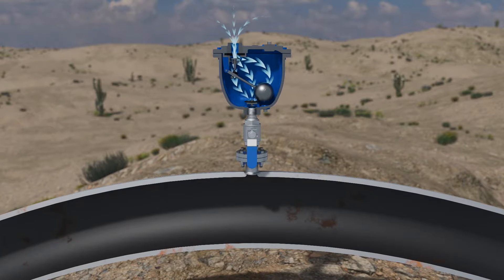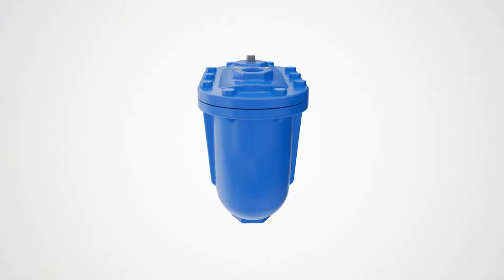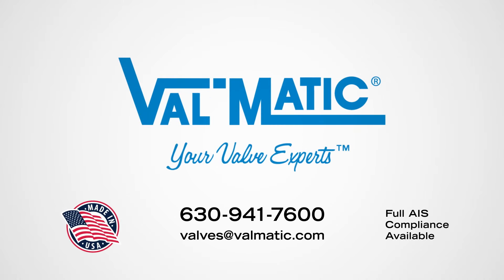Together, these mechanisms work to keep your pipelines running smoothly, reducing energy consumption and prolonging the lifespan of your system. Choose Valmatics air valves for the protection your water system deserves. Order yours today.